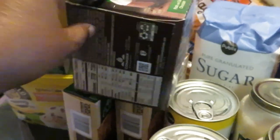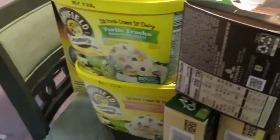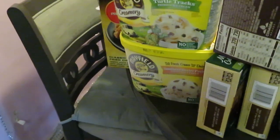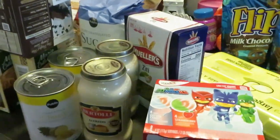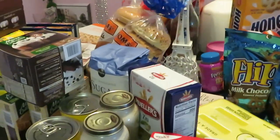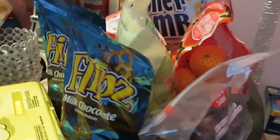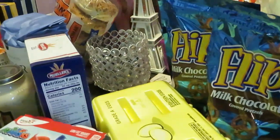Publix had a few BOGO deals this week — they didn't really have that many, but the ones I wanted and liked I went ahead and got. Let me give you guys another look at all the deals I got this week.